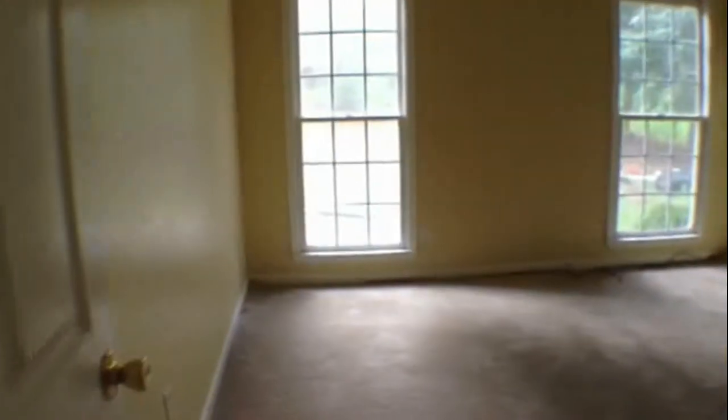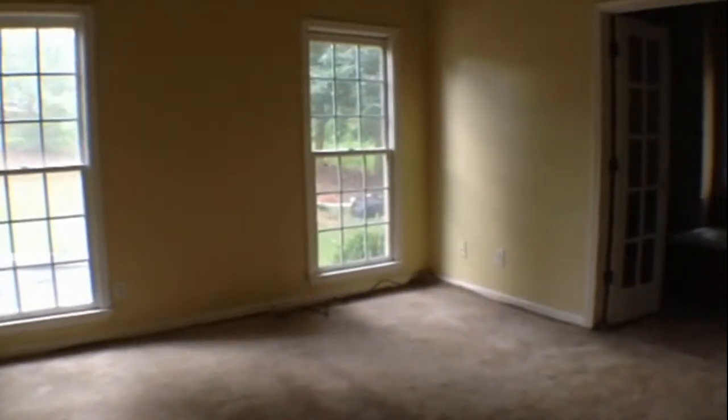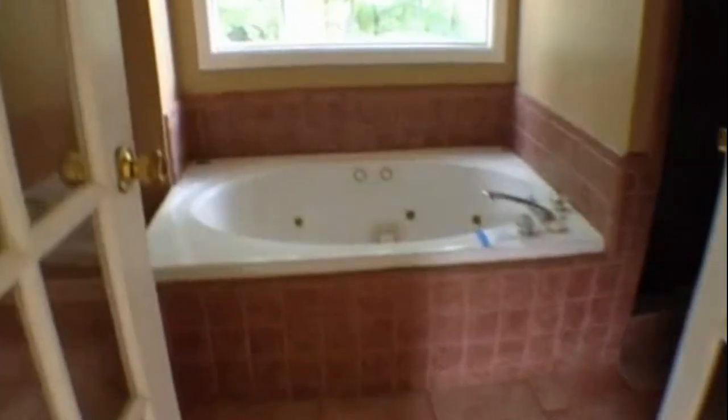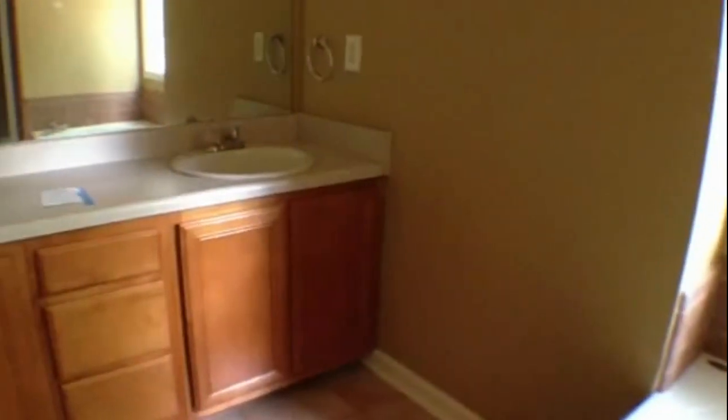Then as we walk into the master bedroom, you can see again this looks out to the back, right by the pool. It has these nice high vaulted ceilings. And then French doors that lead into the master bath where we have a nice jacuzzi tub surrounded by tile, nice tile flooring, then a tile stand-up shower, and a nice dual sink oak vanity. And here we were at 123 Amidon Drive in Villa Rica.